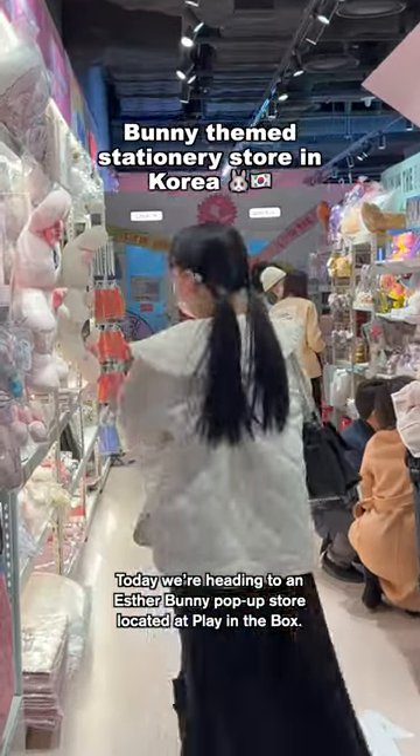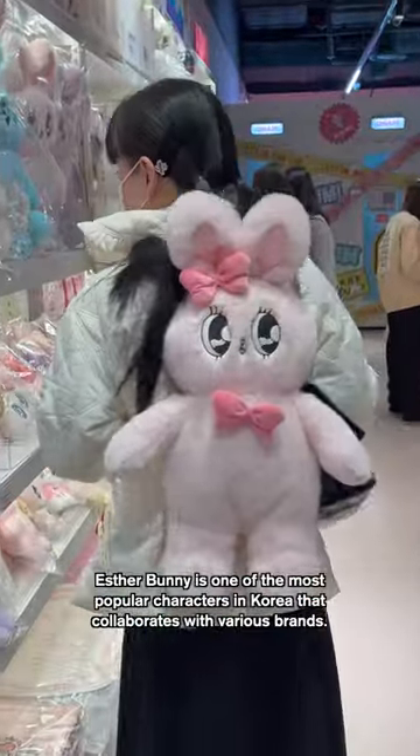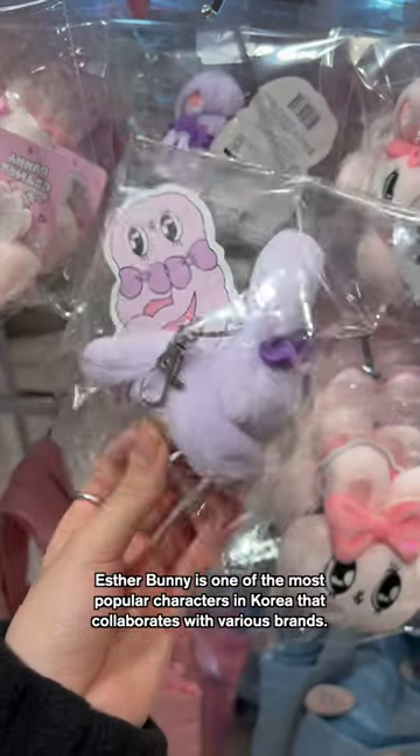Today we're heading to an Esther Bunny pop-up store located at Play in the Box. Esther Bunny is one of the most popular characters in Korea that collaborates with various brands.